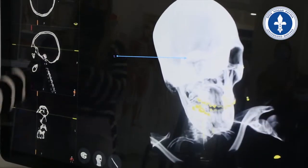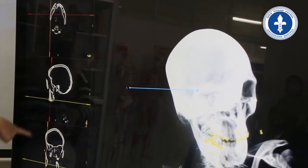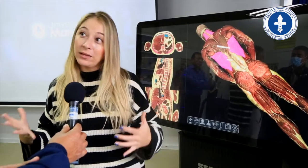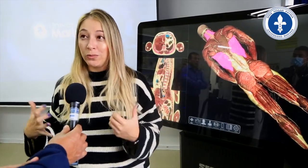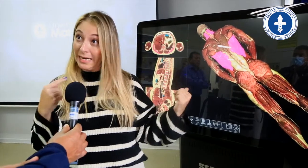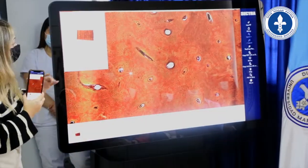El sistema contiene un atlas anatómico y casos clínicos reales. También es posible agregar casos propios. Son dos componentes: el componente hardware, que es el que ustedes ven acá como mesa, y un componente tipo nube, que para mí es el más impactante, que hace que puedas trabajar en el equipo directamente o desde cualquier computadora, desde cualquier equipo, desde cualquier celular.